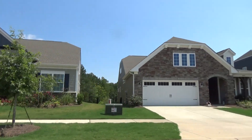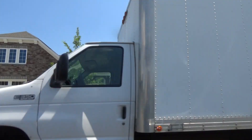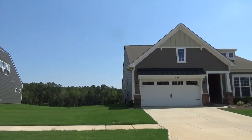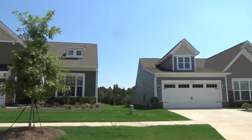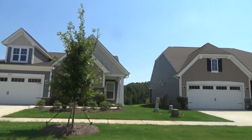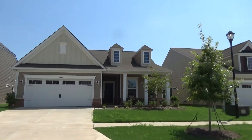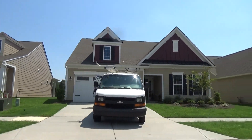Don't these houses look great? Lennar really knows how to do it. This 55 plus community is just south of Ballantyne a few miles, and everything's moving this way anyway. Medical, the new Blakeney is apparently being planned for a mile or so away from here.